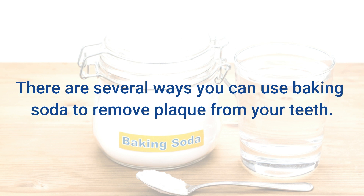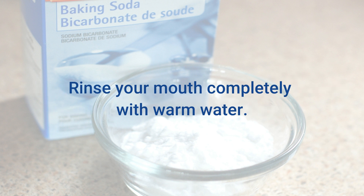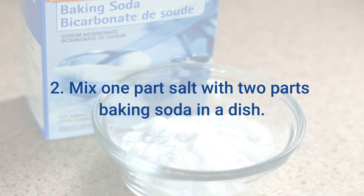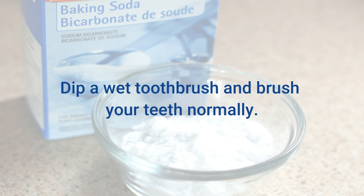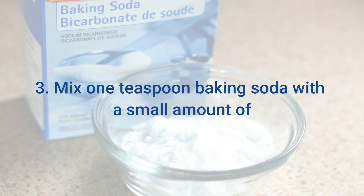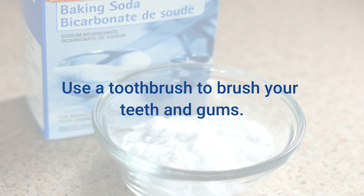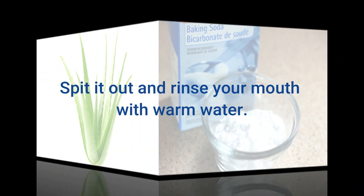There are several ways you can use baking soda to remove plaque from your teeth. First, dip a wet toothbrush into the baking soda and brush your teeth like normal, then rinse your mouth completely with warm water. Second, mix 1 part salt with 2 parts baking soda, dip a wet toothbrush, brush normally, and rinse with warm water. Third, mix 1 teaspoon baking soda with a small amount of hydrogen peroxide to form a paste, brush your teeth and gums, spit it out, and rinse with warm water.